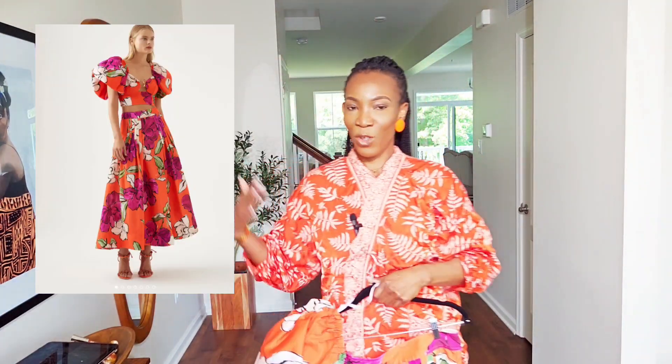I got this set from Age — I'm going to insert the picture of the model on Age.com, but I'm going to show you how I'm going to style this set in three ways that will still make me look beautiful. One of the stylings is a little more casual but two of them are dressier. It gives me three full outfits just by buying this one set, so I want you to think about investing in separates instead of buying a dress.